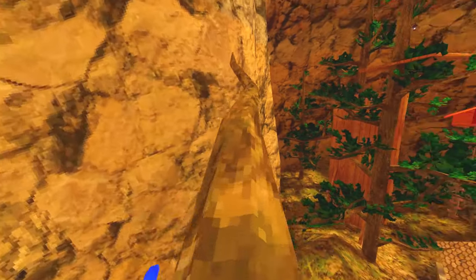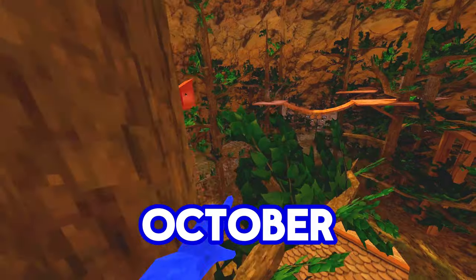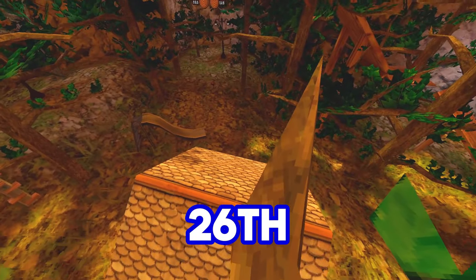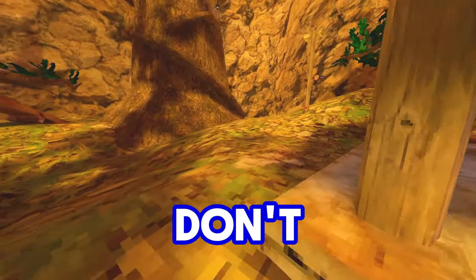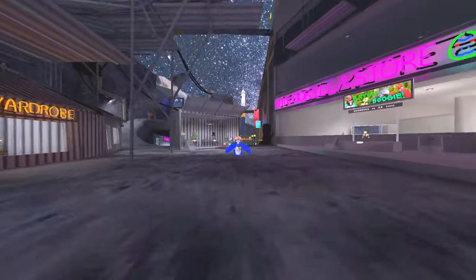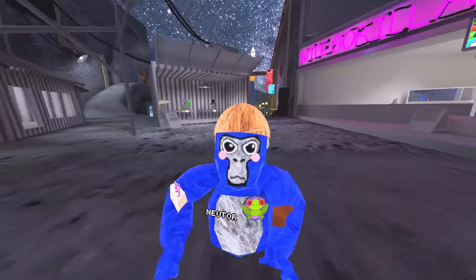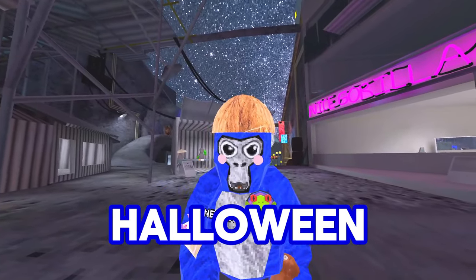For those of you who do not know, currently in the game it's summer going into fall. The fall update usually happens at the beginning of October, and today is the 26th of September, so we only have four more days until summer is officially over. What that means is that in just a couple of weeks, Gorilla Tag is going to be getting the biggest fall update leading into the Halloween update.